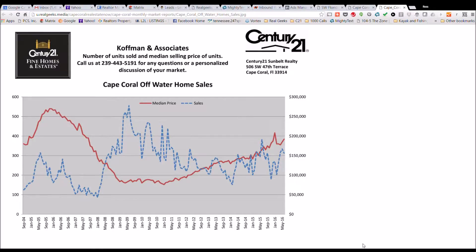Hi, this is Ross Winchell with Century 21 Sunbelt here in Southwest Florida. Today we're going to go over our latest sales charts for Cape Coral off-water home sales. We have updated numbers through the end of June that we have charted and are looking at right now on our screen. As you'll notice, we have been tracking this data since September of 2004.